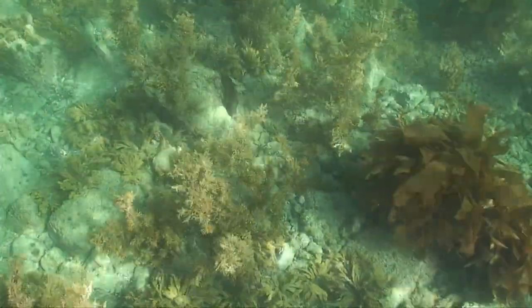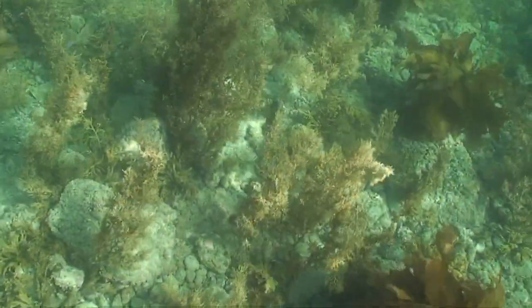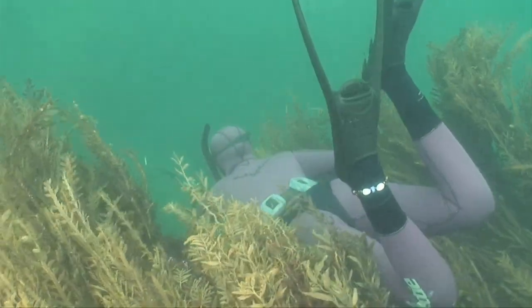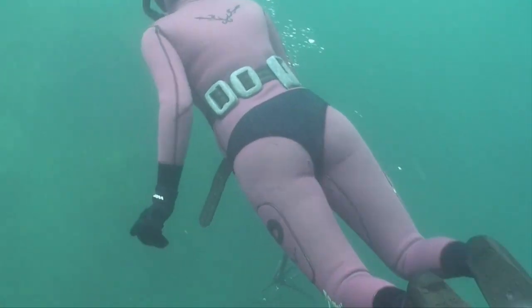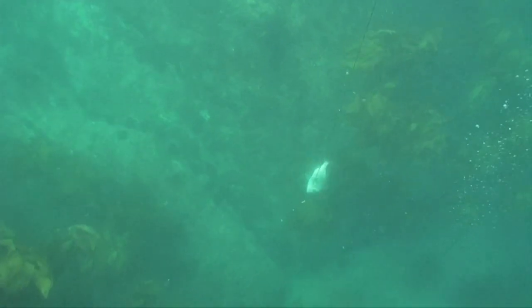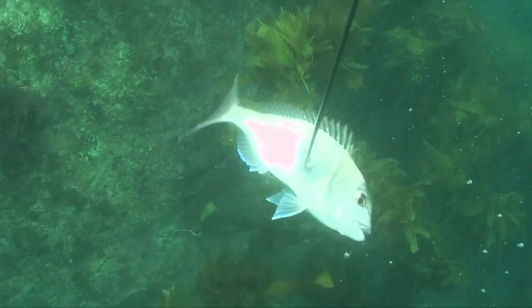Last stop before heading back to the boat was checking out a couple of ledges for snapper. Gemma swam quietly over a ledge and saw a nice one. Luckily he wasn't too clever as she had her fins flapping about giving away her position. Try to keep your body flat on the bottom and don't let your fins float up and kick around. A quick shot at the snapper and they were done for the day — proof that girls can in fact do it too.